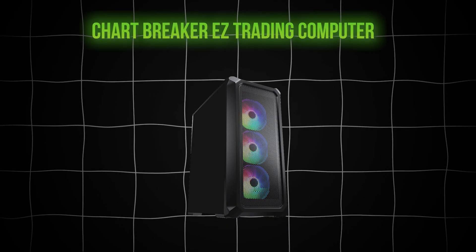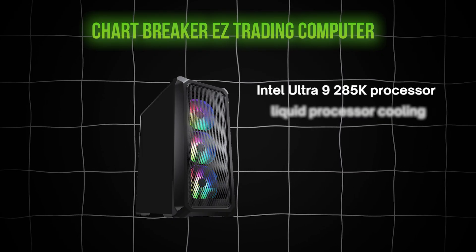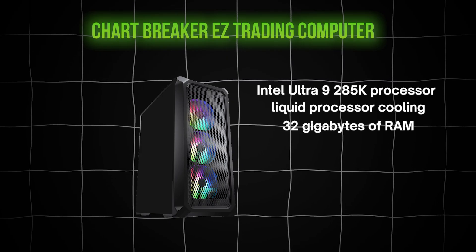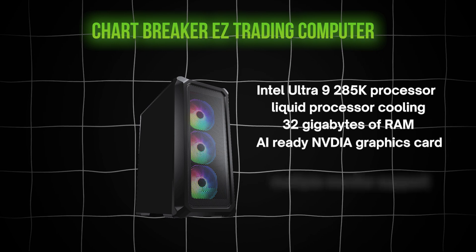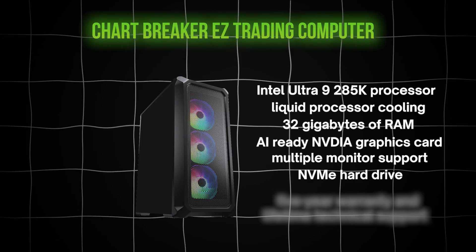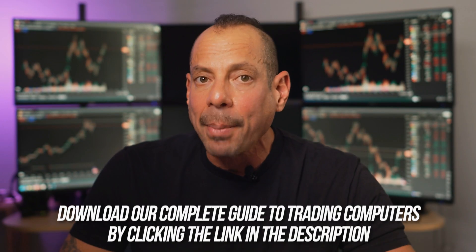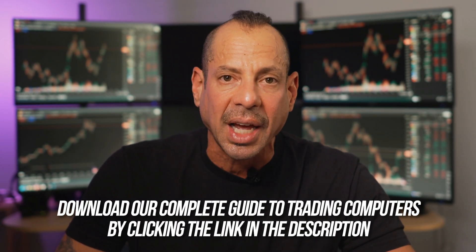So what's the best trading computer in 2025? It's the Chartbreaker Easy Trading Computer. It's got the Intel Ultra 9 285K processor, liquid processor cooling, 32 gigabytes of RAM that you can upgrade, an AI-ready NVIDIA graphics card, multiple monitor support, an NVMe hard drive, a five-year warranty, and lifetime technical support. It's the full package. If you're ready to upgrade or just want to learn more, grab my free guide and let us build you the perfect setup. The link is in the description, and there's also a direct link to a complete package at a very special price.